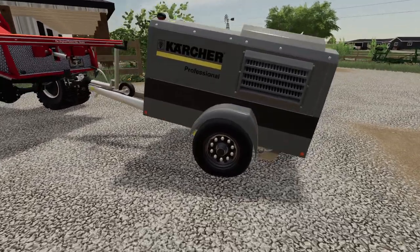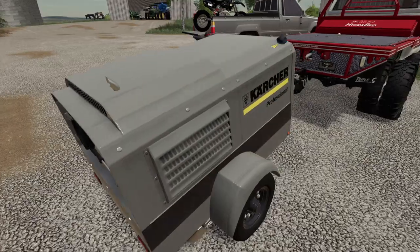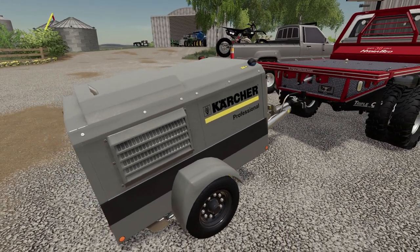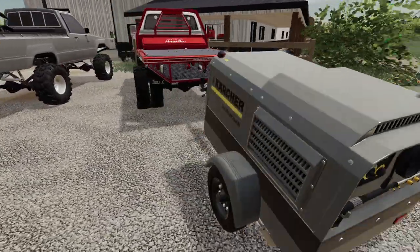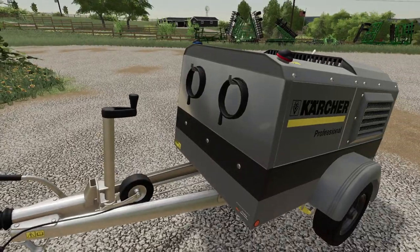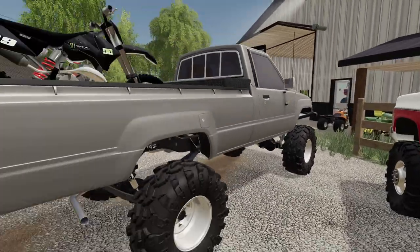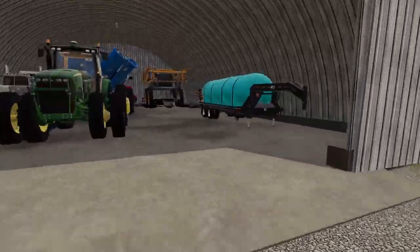I did pick up this old pressure washer. My neighbor also used to pressure wash houses, equipment, and driveways, and I thought this would be great to utilize on the farm. It has a ton of hose and I'm always wanting to pressure wash my stuff. I need to park that somewhere — I think I'm just gonna park it right over here.